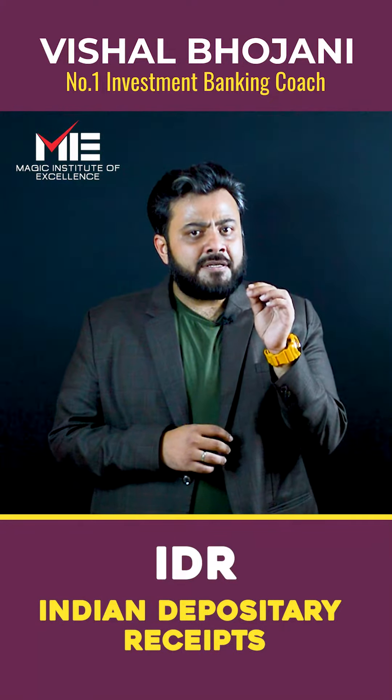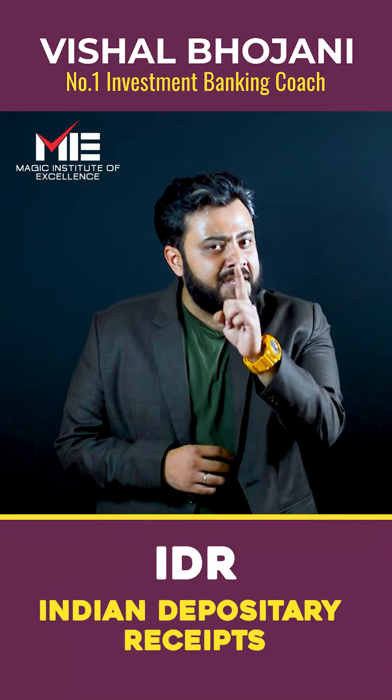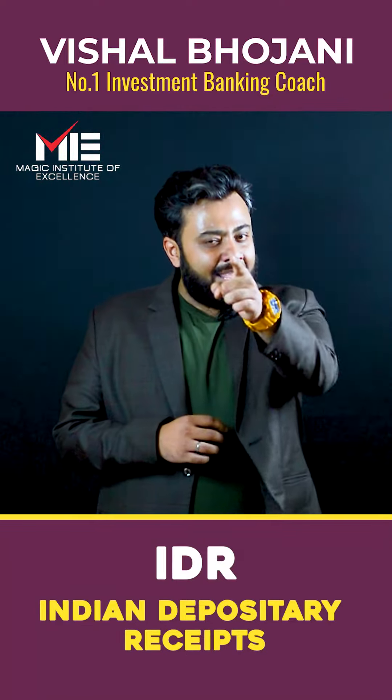Which foreign companies have issued an IDR in India till now? Are you aware of that one company? There's only one single IDR which came in 2010. Can you name it?